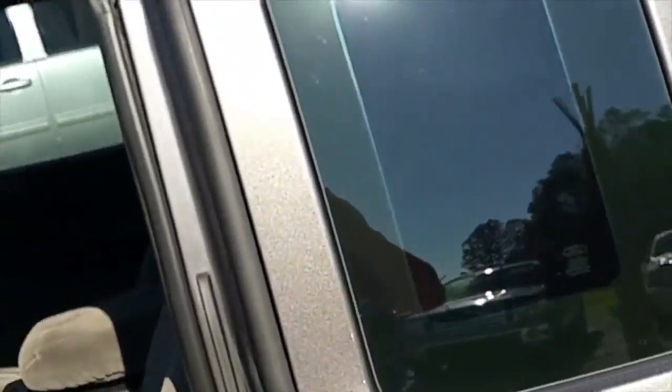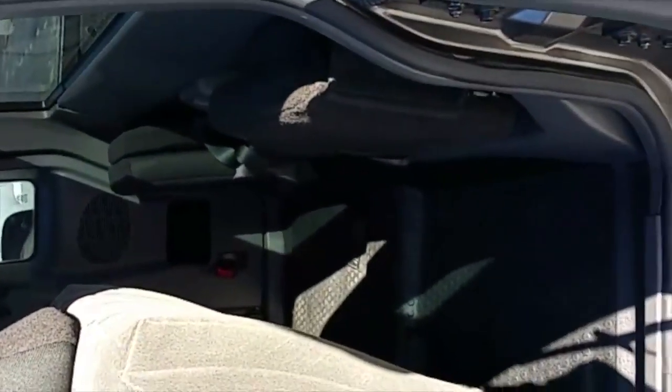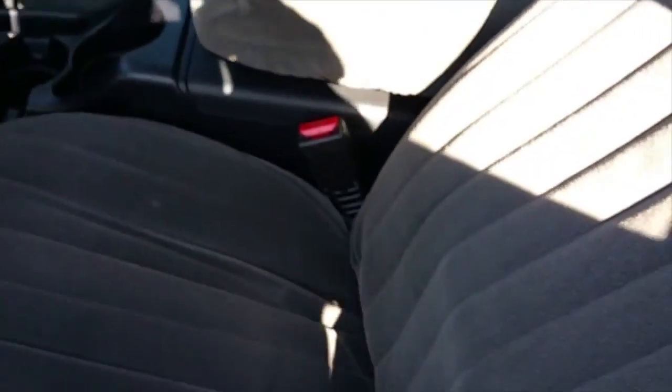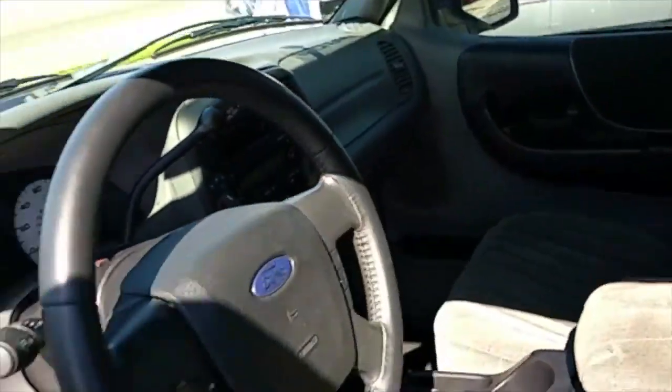Let's take a look at the inside of this truck. These are a very rare find — this is the last year they were making the Ranger, 2011. Got your back seating and your front passenger seat. Nice and neat, looks good, very clean. Power windows, power mirrors, power door locks. And the truck does not have power seats.